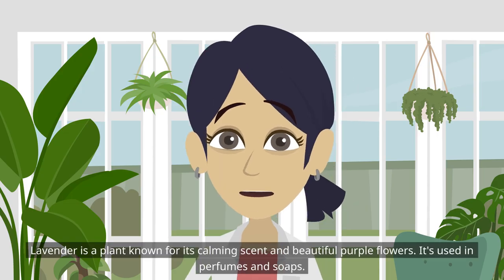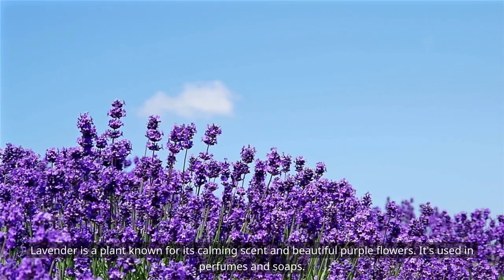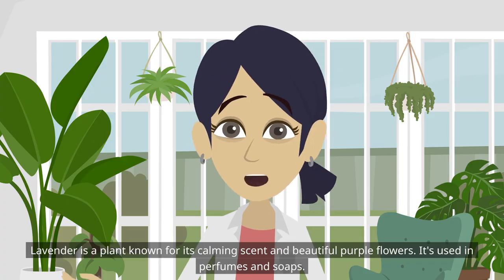Lavender is a plant known for its calming scent and beautiful purple flowers. It's used in perfumes and soaps.